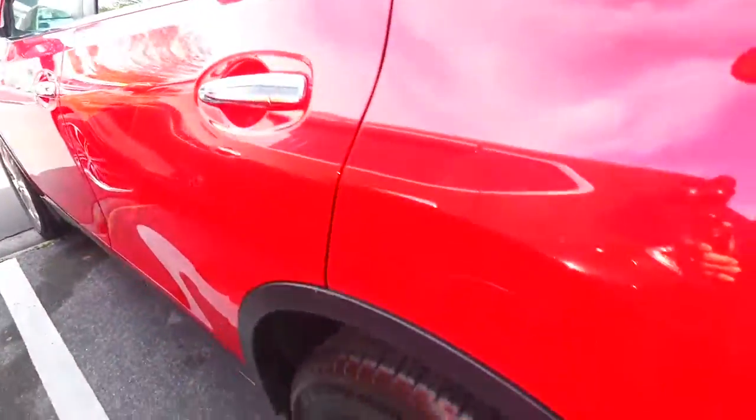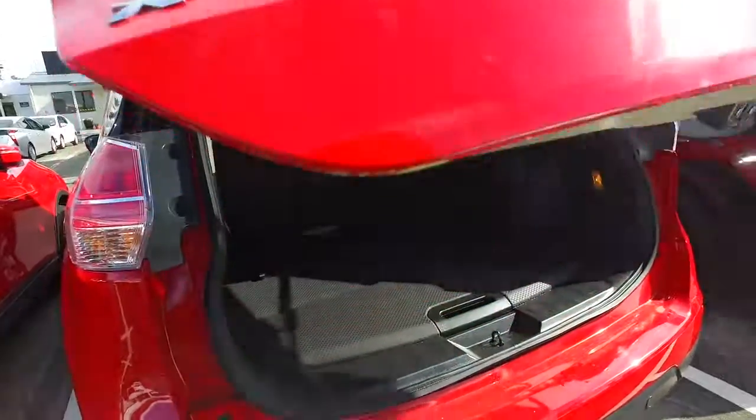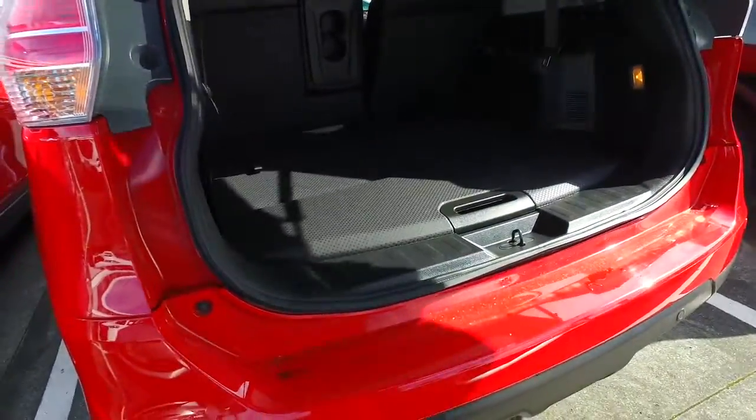There's re-ventilation there as well, ISOFIX in the back. The back two seats can be folded out, or just one of them — you can use it as a six-seater as opposed to a seven-seater, so that's an option for you there as well.